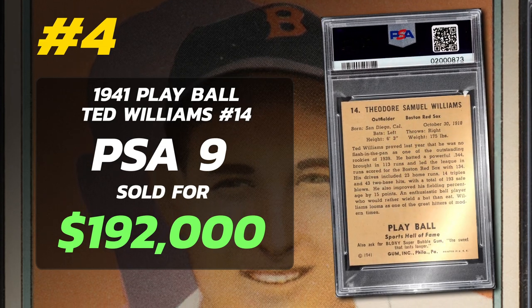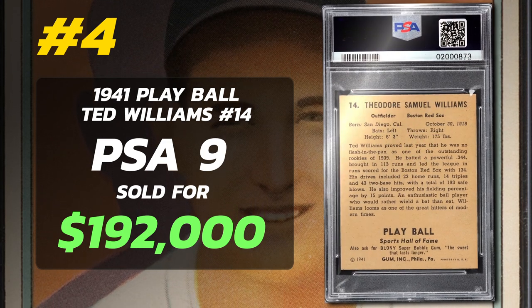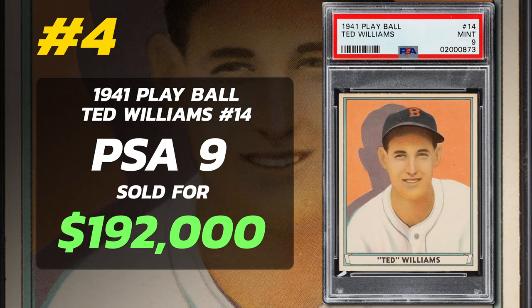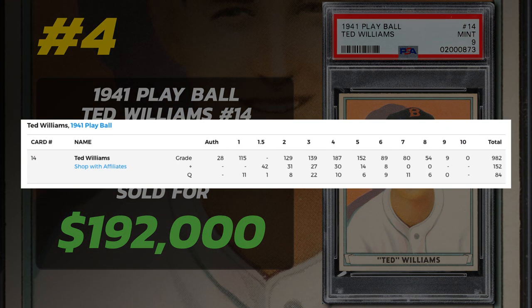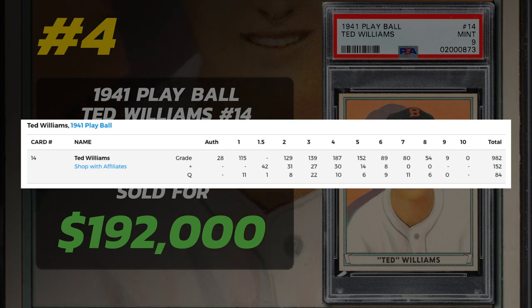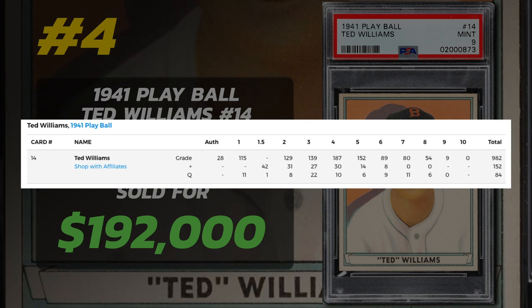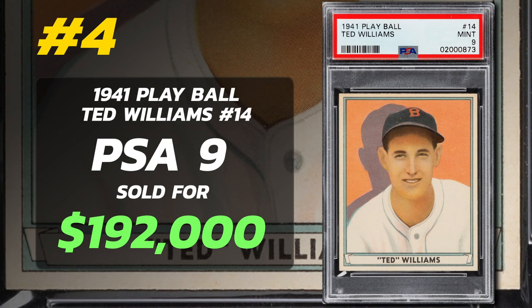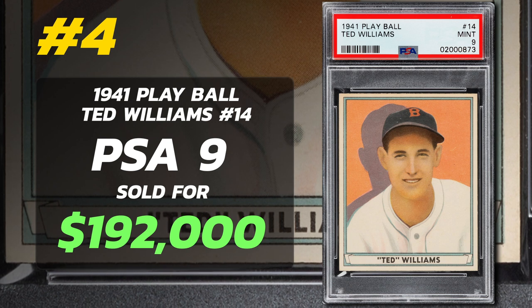Ted Williams' 1941 Play Ball card is his third mainstream appearance, bearing a resemblance to his prior year Play Ball card. However, this edition stands out due to its vibrant color, artwork, and the omission of baseball equipment from the lower border. Out of the 1,218 cards graded by PSA, none are Gem Mint 10, 9 are Mint, and 54 are near Mint to Mint. PSA 8 examples sell for around $31,000. PSA 7s sell for $7,000, and a PSA 1 goes for around $500. 1941 is right after World War II ended, and it's the first set with color.